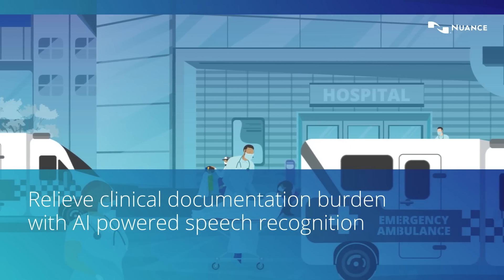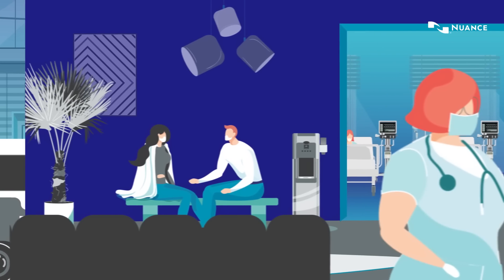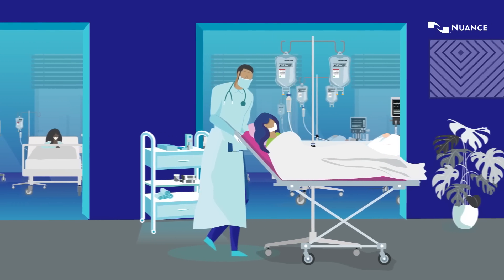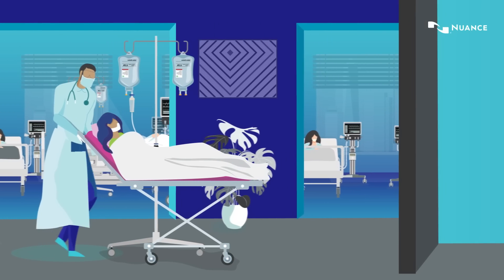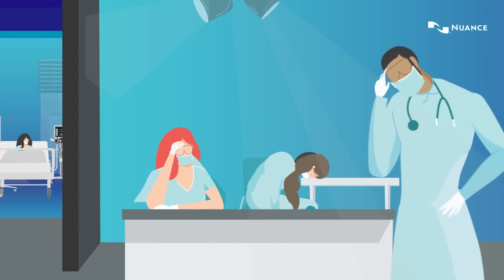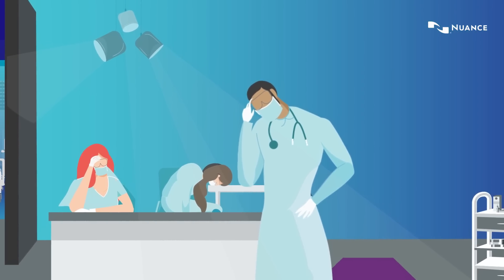Every minute of every day people depend on a doctor's life-saving care. Yet recent studies have shown that documentation overload impacts the mental, physical and emotional well-being of care teams in hospitals and clinics in both urban and rural areas, which leads to errors that impact the quality of care and patient safety.